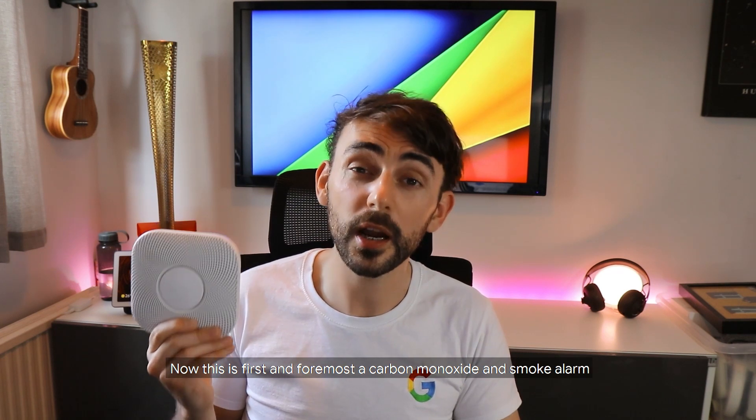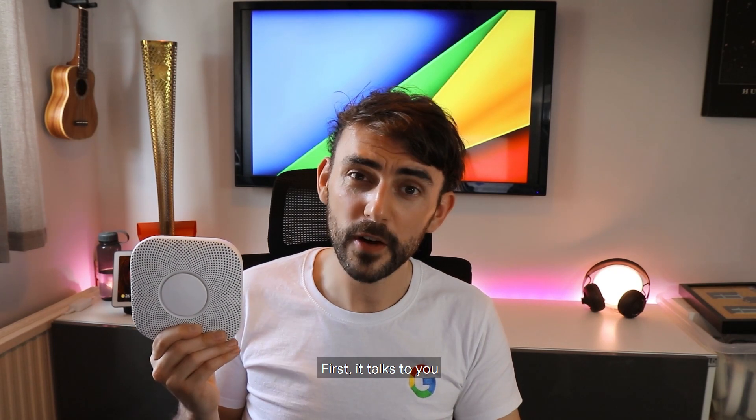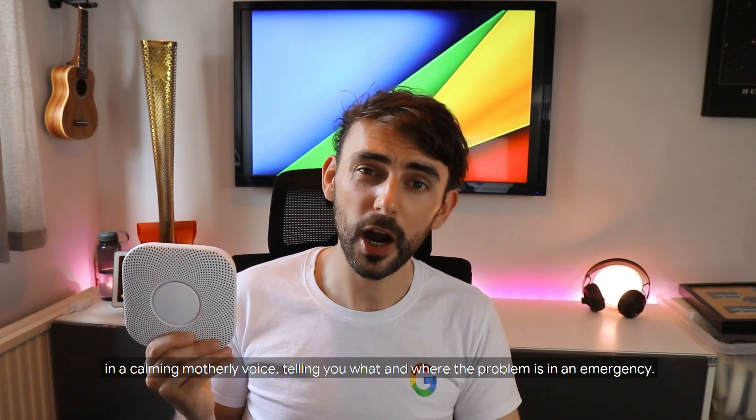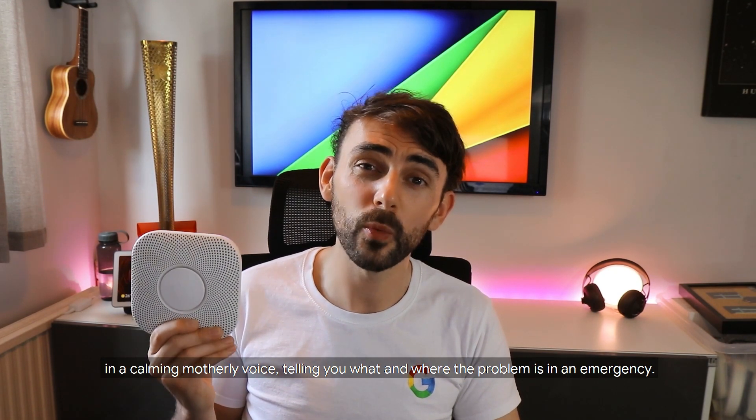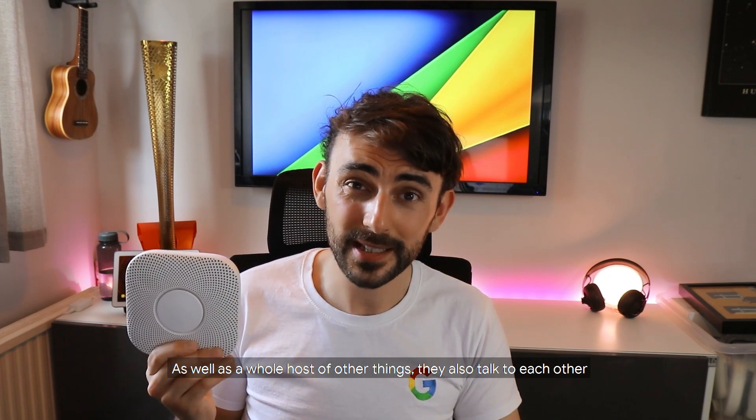Let's take a look at the Google Nest Protect. This is first and foremost a carbon monoxide and smoke alarm. There isn't really one quite like it — it talks to you in a calming, motherly voice, telling you what and where the problem is in an emergency, as well as a whole host of other things.